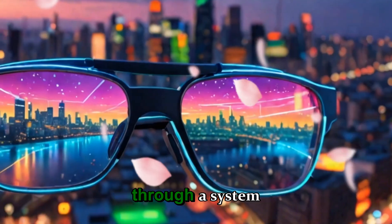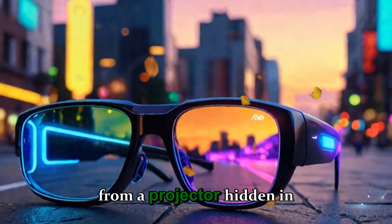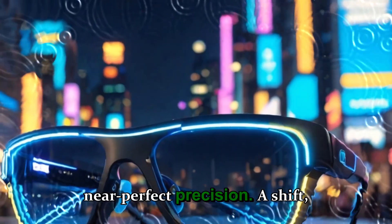This display works through a system called a waveguide — a set of microscopic layers of glass that guide light from a projector hidden in the frame directly into your eyes. Each layer must be aligned with near-perfect precision.